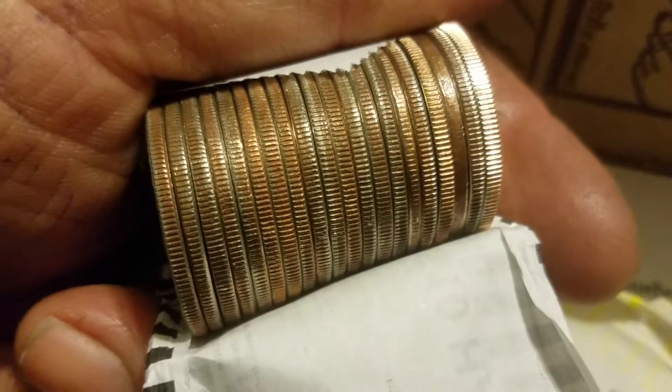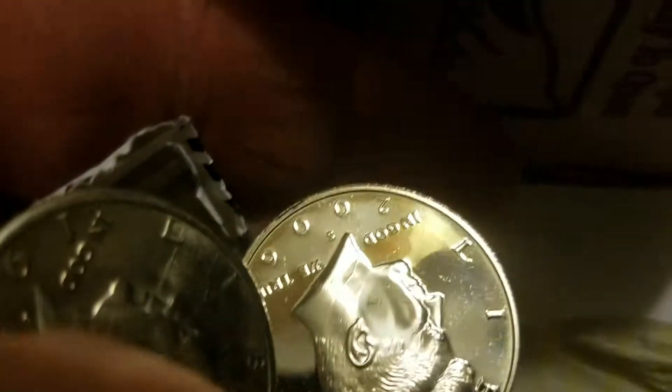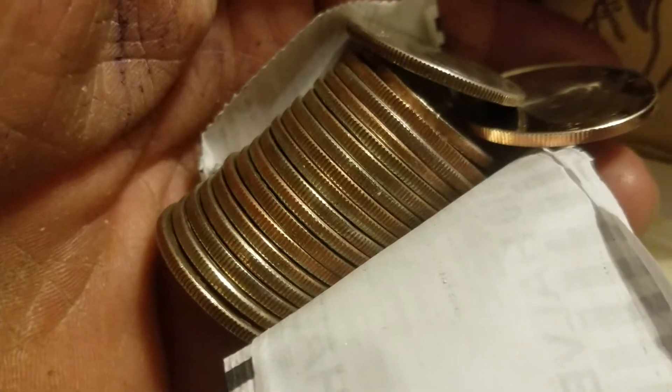Okay, here we go. There's the proof. Let's flip it out and see what we got. 2006. All right, looks like that's all we got in that one.